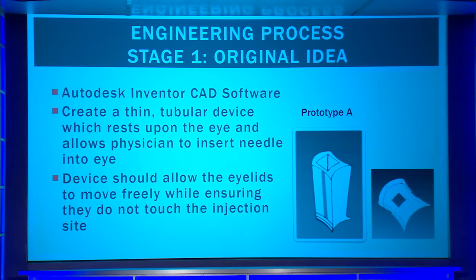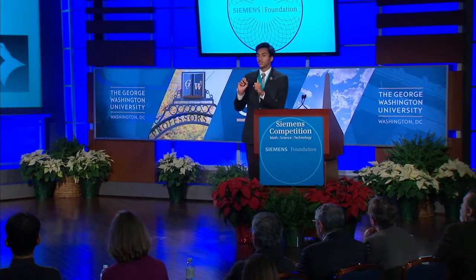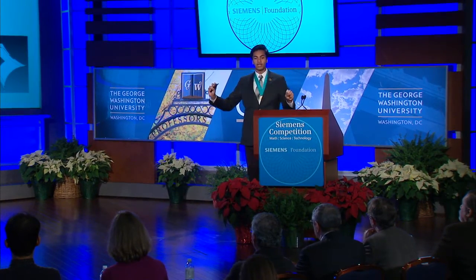While coming up with this original idea, I was actually able to observe several different physicians providing intraocular injections 40, 50, 60 times a day. I thought that I could reconceptualize the whole intraocular injection process. Instead of having a speculum, I thought that a physician could utilize a tube and place that tube directly on the eye. This would allow them to provide the injection through the tube, while forcing the eyelids and eyelashes to move up and along the sides of the device, still preventing them from touching the injection site or needle, but eliminating the pressure from the speculum prying them apart.